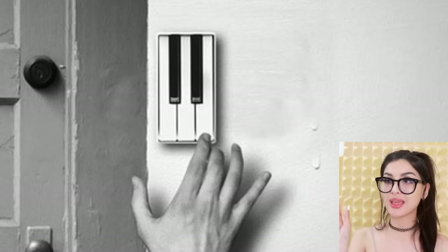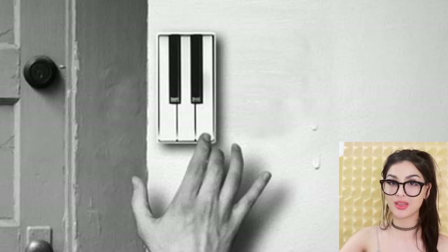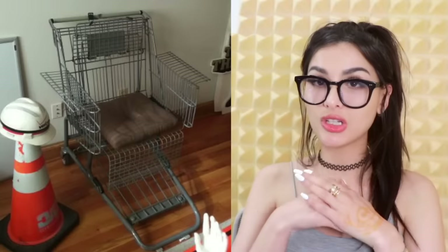Speaking of barking — I don't know what it is about doorbells, but it's like the universal sound that makes a dog go mental. But little did I know they make a doorbell made of piano keys. So instead of the usual ding-dong, you have piano keys and your guests can play whatever they want. When the homies come over y'all got your secret code — I need me one of these.